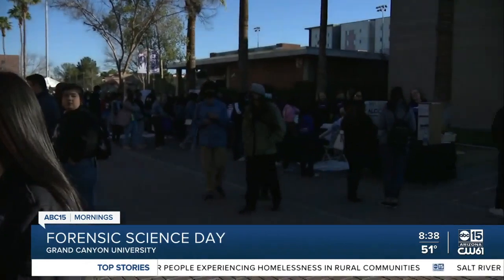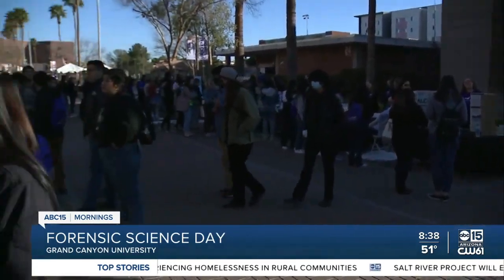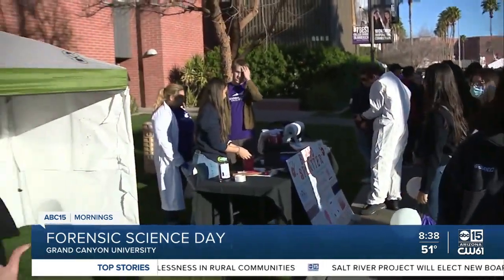Amelia Fabiano is live in Phoenix to show us around. High school students from all across Arizona are starting to pour in now and check out some of these tables. There's a lot of really cool stuff — I'm geeking out over here myself.